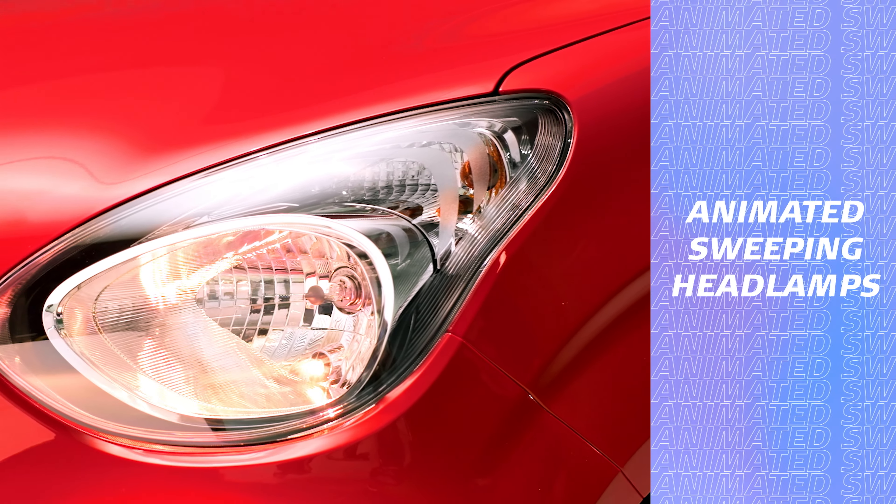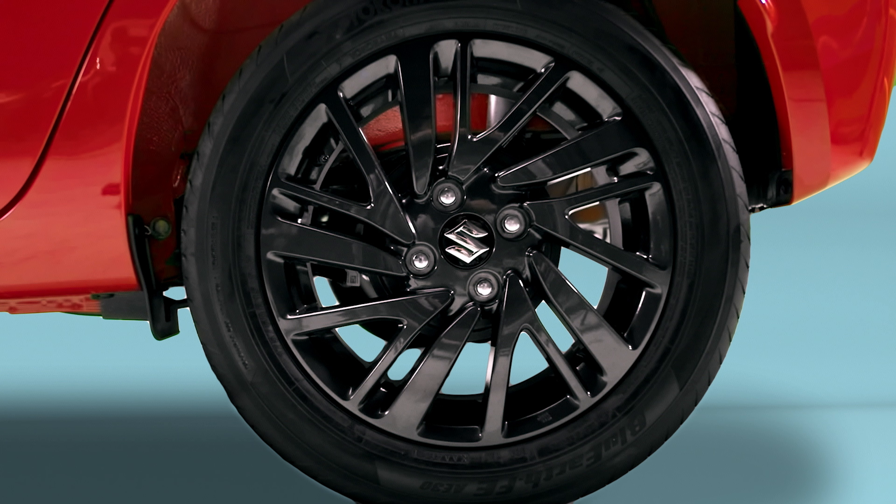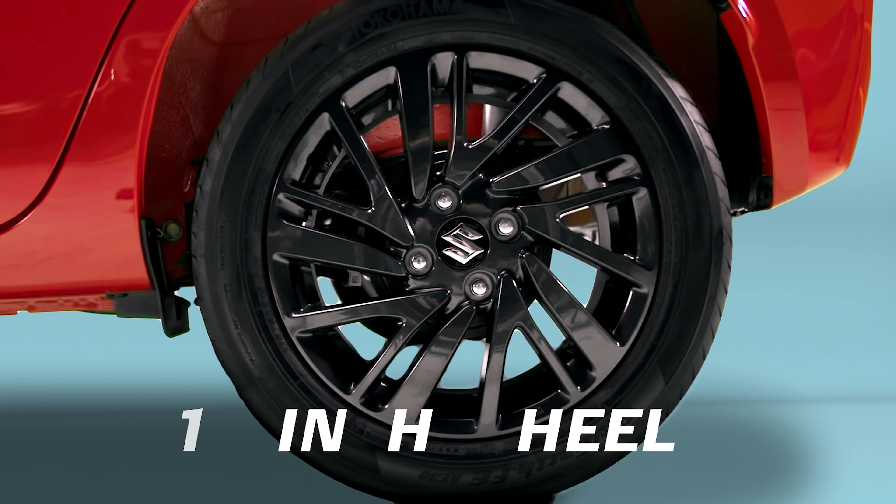Animated sweeping lightweight lamps, beadless roof panel, and 15-inch black alloy wheels and tires.